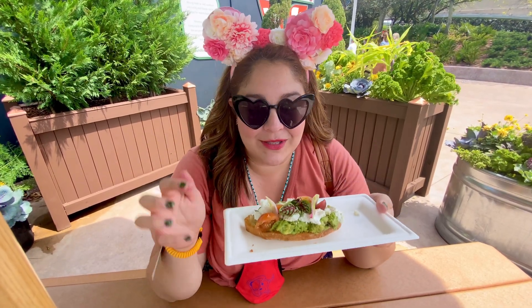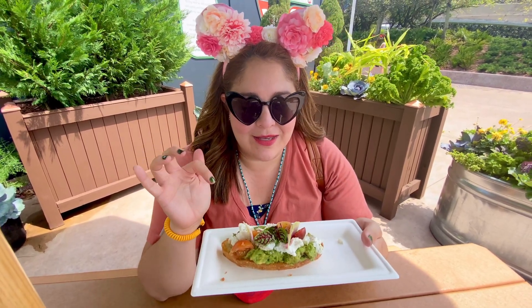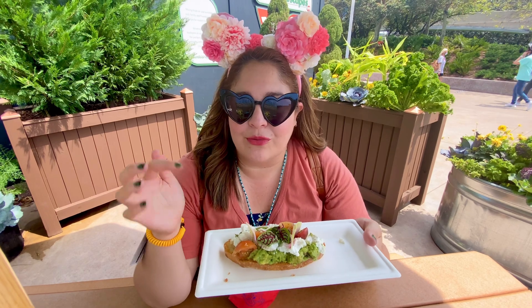Now I'm going to try the avocado toast! This looks so beautiful, and this has been one of the new items that I really, really wanted to try.